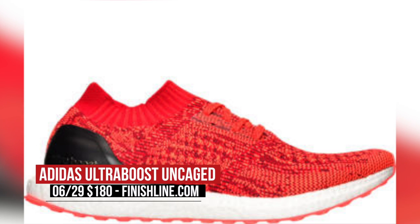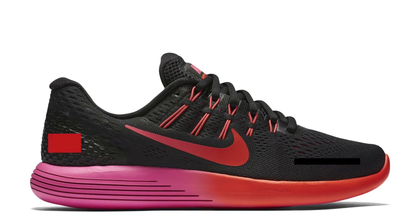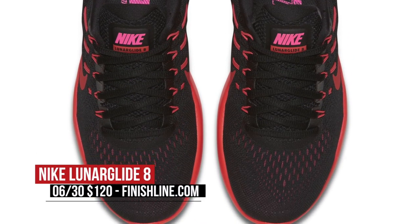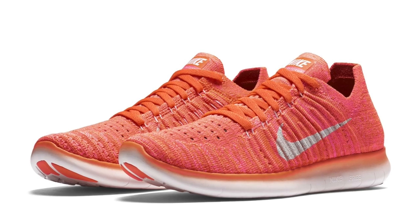Pricing is $180 for both men and women. Moving to today, Finish Line is dropping a ton of running styles that should get you right for the summer. The Lunar Glide 8 drops in a couple colorways for both men and women — that one's going to cost you $120. If you'd rather run free, the Nike Free Run Flyknit dropped in a couple colorways as well, and that one's going to cost you $130.